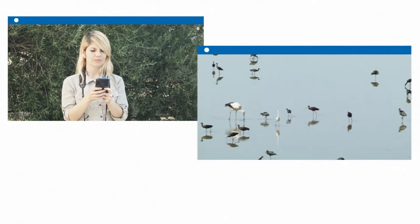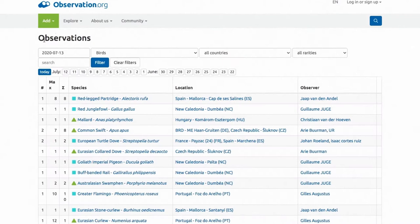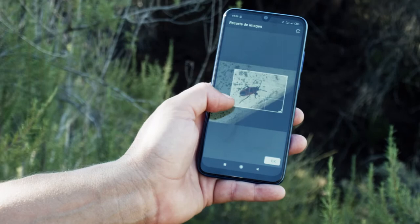Use our apps to record detailed observations both for chance sightings, whatever may catch your eye, and for observation lists during your field trips. It's very easy to use and all of your information will be stored safely. Not sure what species it is? Use the automatic identification system and explore your surroundings.